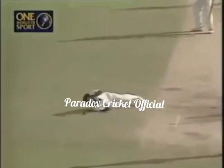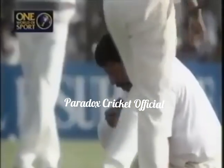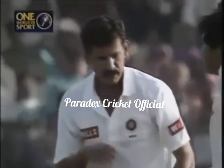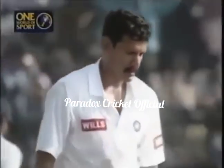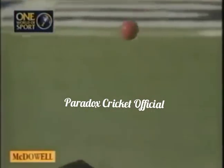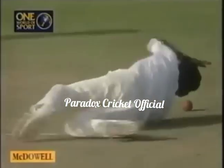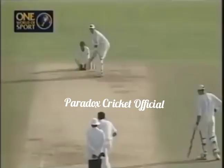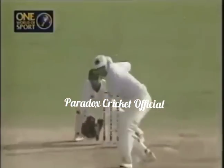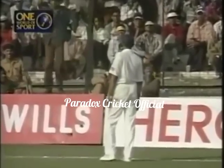Straight back and he's dropped in. It's yet another chance for Martin Crow. That's his third chance going down, and this was a straightforward catch. It goes in and then goes out. And this is a glorious shot from Martin Crow — straight down the ground over long-on for six.